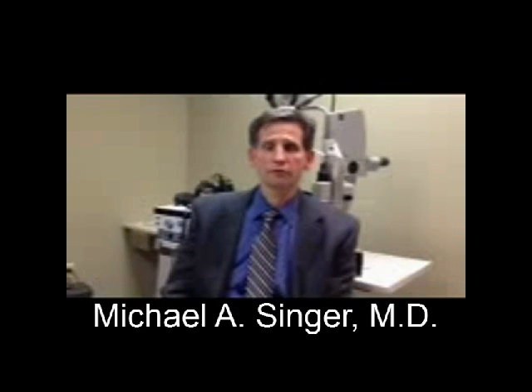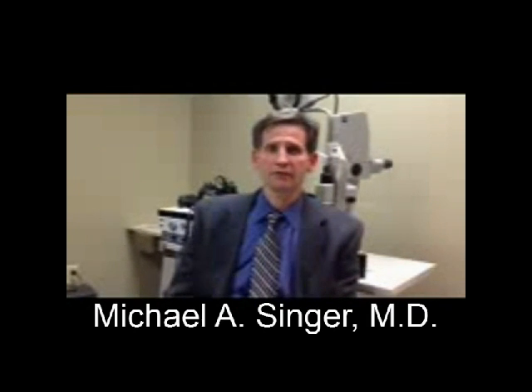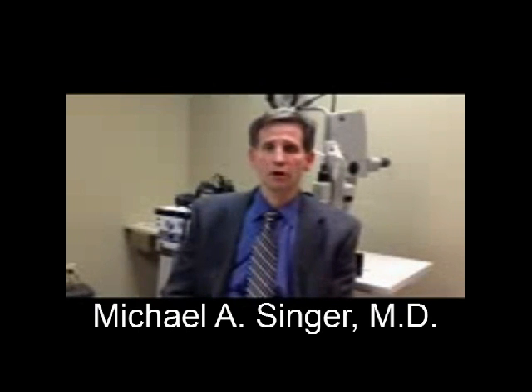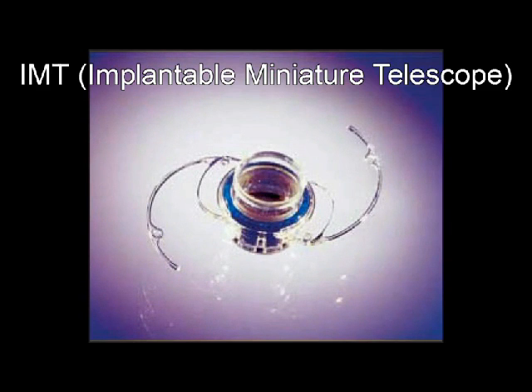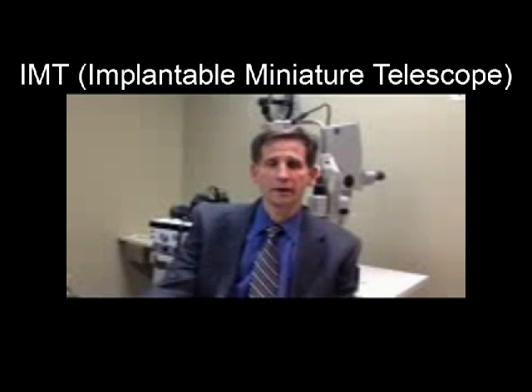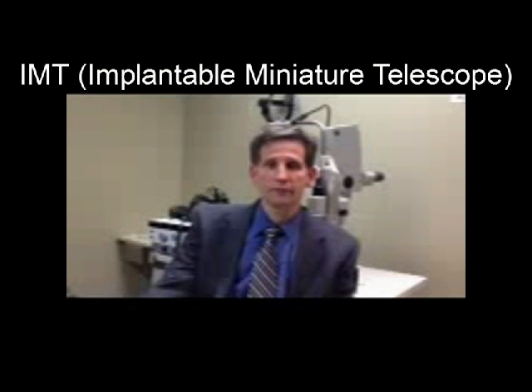The first device is the intraocular miniature telescope. The intraocular miniature telescope is the first device that is FDA approved for the anterior segment. It was approved in July of 2010 and is currently being implanted throughout the United States.